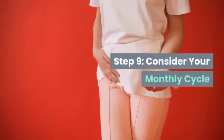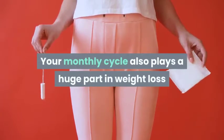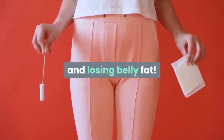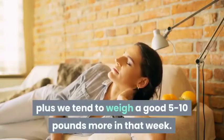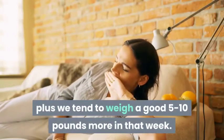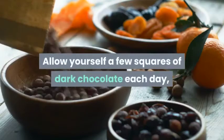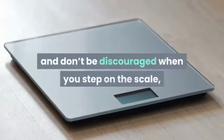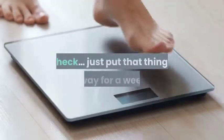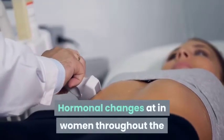Step 9: Consider your monthly cycle. Your monthly cycle plays a huge part in weight loss and losing belly fat — from chocolate cravings to less sleep and more stress. We also tend to weigh a good 5 to 10 pounds more that week. Cut yourself some slack: allow yourself a few squares of dark chocolate each day, expect to weigh a little more, and don't be discouraged when you step on the scale. Hormonal changes in women throughout the month can result in temporary weight gain, especially in the belly area.